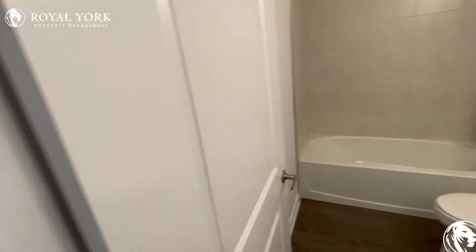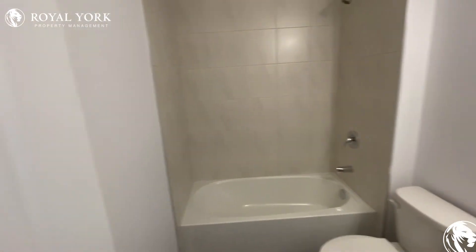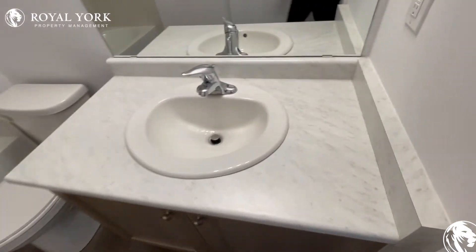We have our primary powder room here — very nice, brand new, clean, tidy powder room.